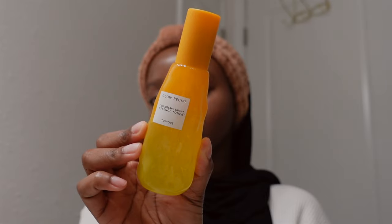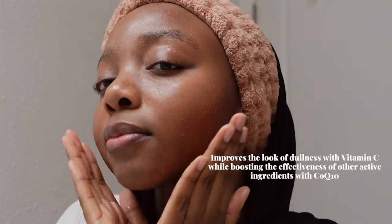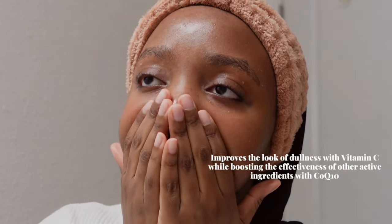This next product — I had no idea how badly I needed a toner until I started using the Glow Recipe Cloudberry Toner. The bottle is halfway empty because of how much I use it. I love that it's packed with vitamin C, which helps with brightness and reducing dullness. Another thing I love is that the key ingredient CoQ10 actually boosts the effectiveness of other products in your routine, so you maximize the potential of any other actives you use alongside it.